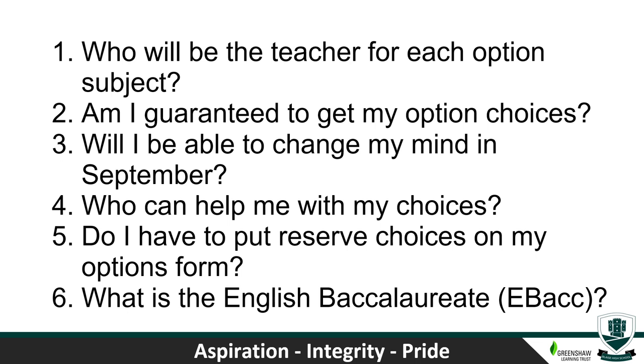Secondly, am I guaranteed to get my options choices? No, there's not a 100% guarantee. About 95–96% of students get the options they choose, and the remaining 3–5% we have a further conversation with if for some reason it doesn't fit. Sometimes a subject doesn't run because enough students don't opt for it, and therefore we'll talk to that student.